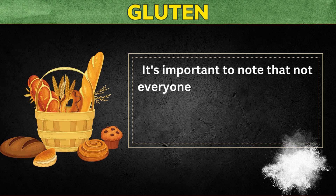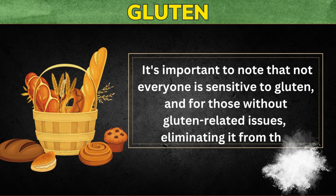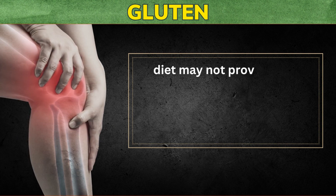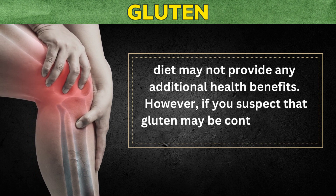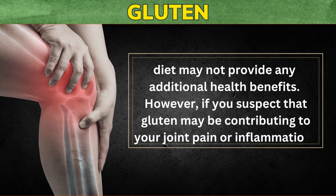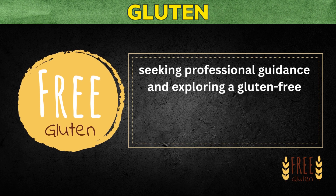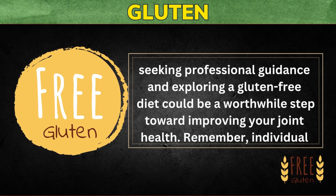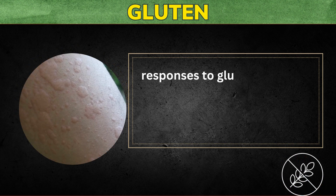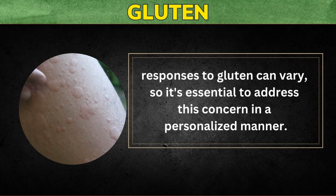It's important to note that not everyone is sensitive to gluten, and for those without gluten-related issues, eliminating it from the diet may not provide any additional health benefits. However, if you suspect that gluten may be contributing to your joint pain or inflammation, seeking professional guidance and exploring a gluten-free diet could be a worthwhile step. Individual responses to gluten can vary, so it's essential to address this concern in a personalized manner.